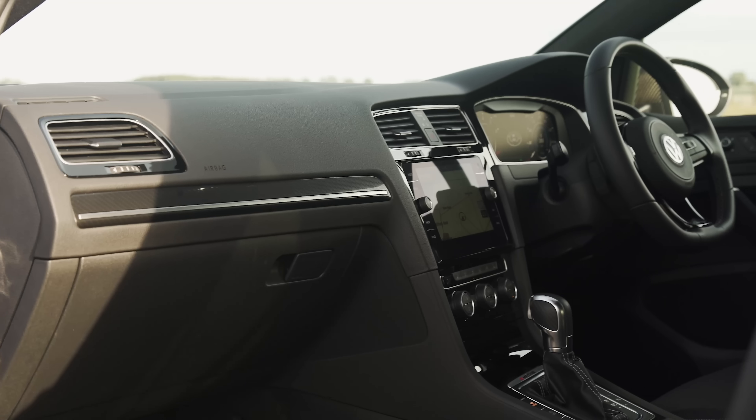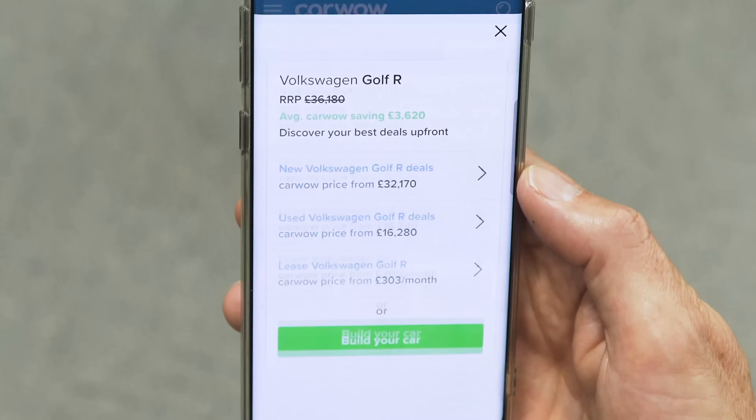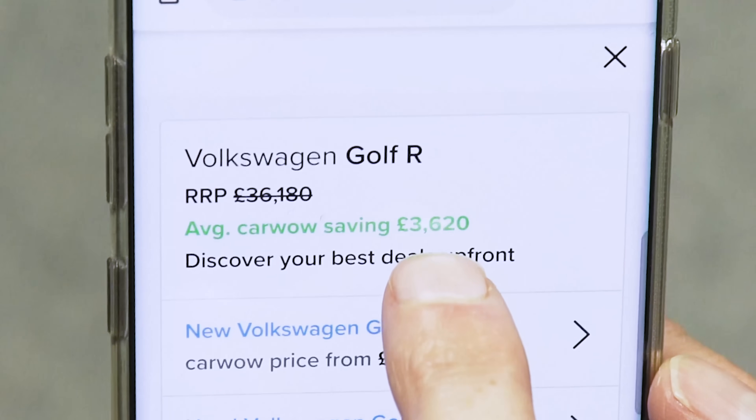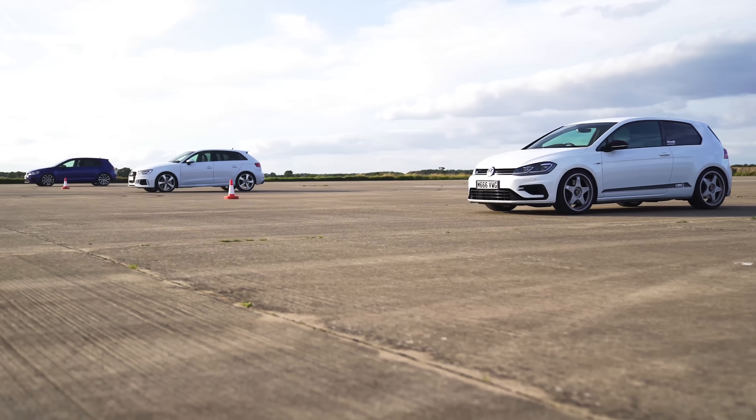Now the interesting thing is that the Golf R costs £36,000. The Audi RS3 costs £46,000. You can actually save £4,000 off a Golf R through CarWow. The Mount Tune kit for the power is £1,200. So that's over £12,000 difference between this Mount Tune Golf R and that Audi RS3.